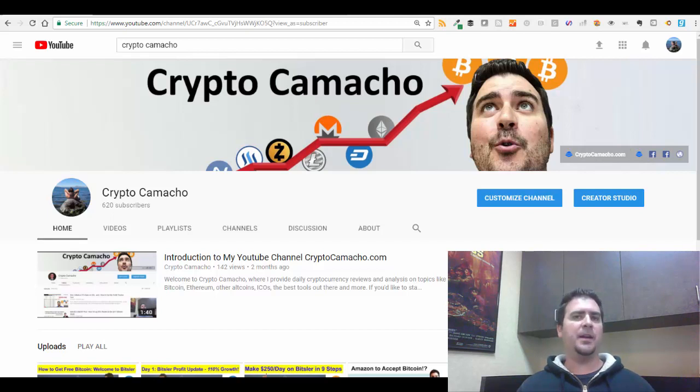Today I wanted to give you an update on Bitsler — an update on my journey using Bitsler and where I'm at. I've been doing it about five or six days at this point, and it's been a bit of a roller coaster. I am up and making money, but there are some things I want to point out specifically about how I'm betting, how I'm using the script, what types of bets I'm making, and what percentage I'm chancing.